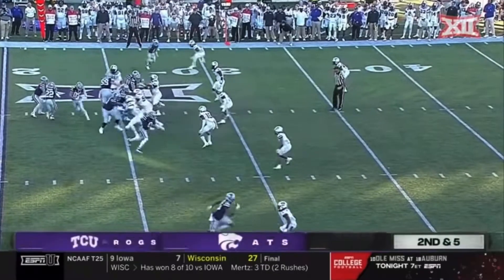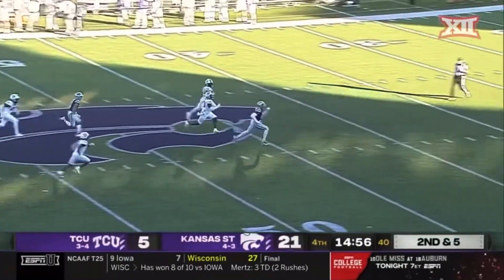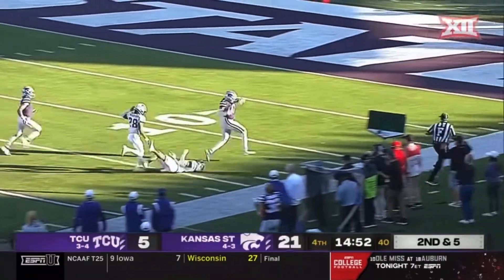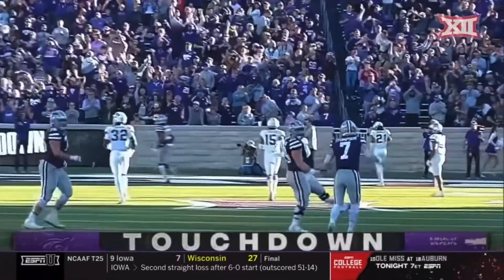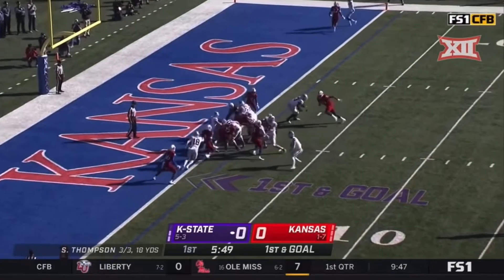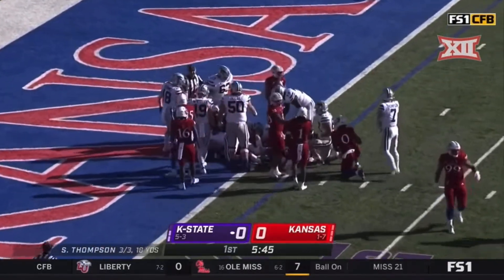Snyder Family Stadium in Manhattan, Kansas — a 16-point lead for Skyler Thompson and the Wildcats, and they may just add to that total. Daniel Inaderbebe — step arm, touchdown. Together a nice highlight reel already, and he gets it again on first and goal. He pushes forward — did he get in?